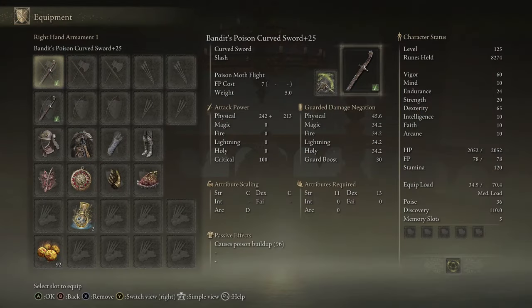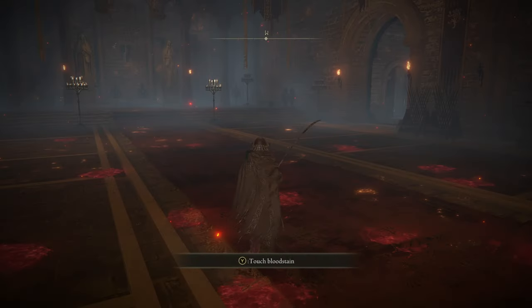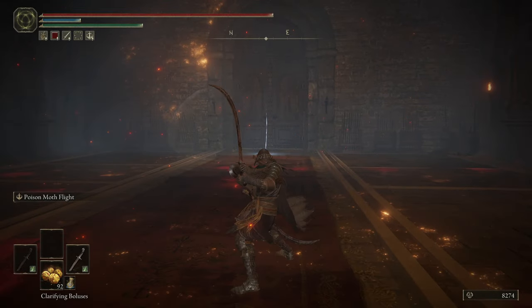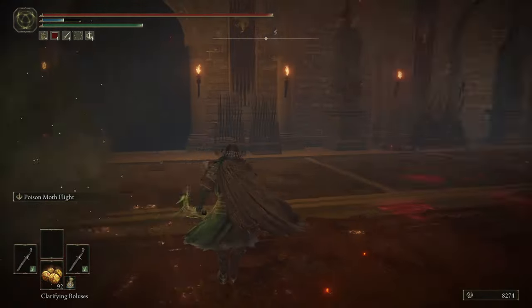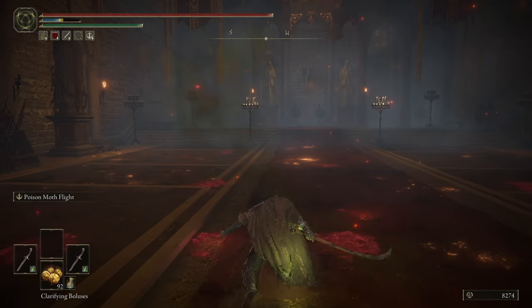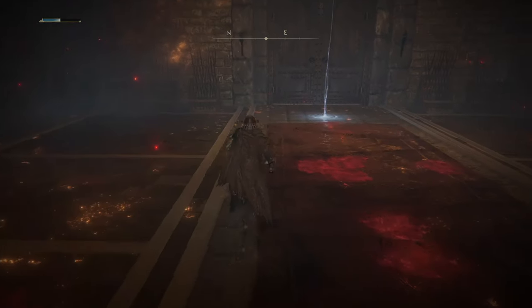This next setup is a power stance setup. I have two Bandit's Poison Curved Swords — one with Poison Moth Flight and the other with Poisonous Mist. Whether you're two-handing, one-handing, or power stancing the Bandit's Curved Swords, it is just the basic movesets all around. The idea behind this setup is to use Poisonous Mist to at least get the poison weapon buff, and then you bring out both of them, try to poison your opponent, and then use Poison Moth Flight — which, if your opponent is poisoned and you hit them with that, it will do a lot of damage.